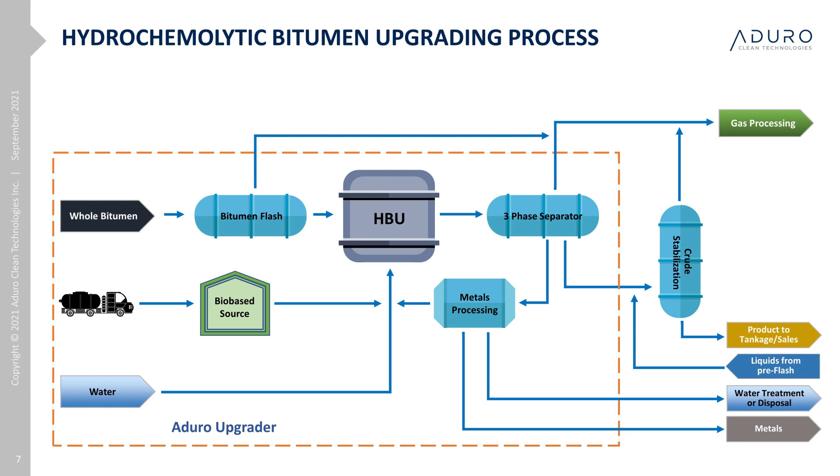The heavy metals resident in the bitumen are significantly reduced — over 90% ends up in the process water. This metal reduction provides two additional value-adds: it improves the value of the crude by reducing the downstream hydrotreating required to manage the metals, and it also provides an additional revenue stream. The water used is recycled. The hydrochemolytic process can be easily integrated into an existing thermal operation, making Aduro's HBU a relatively low-cost, bolt-on upgrading process. It also allows us to target smaller producer operations down to 10,000 barrels a day.